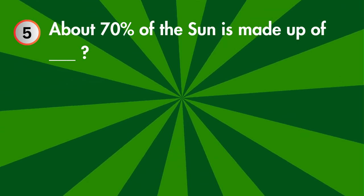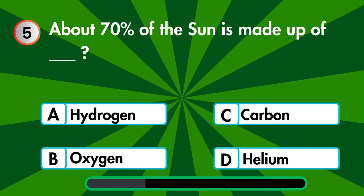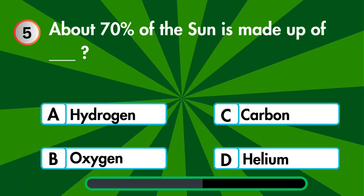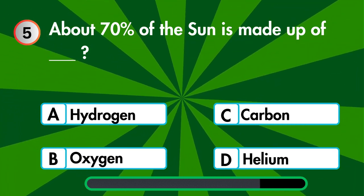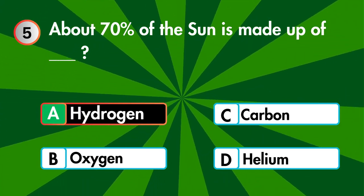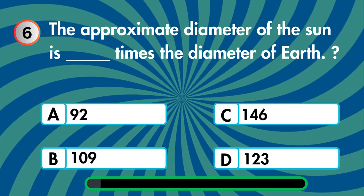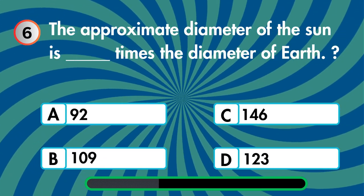About 70% of the sun is made up of hydrogen, oxygen, carbon, or helium? The approximate diameter of the sun is how many times the diameter of Earth — 920, 9, 146, or 123?